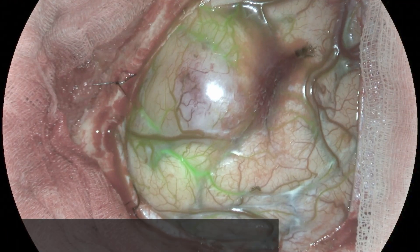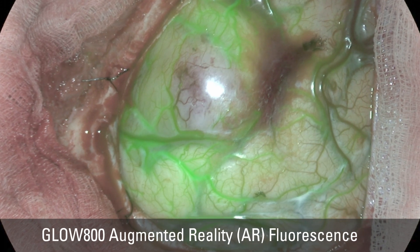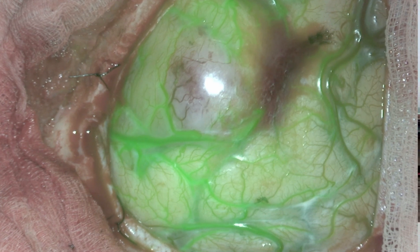That will allow us to get more information, because we investigate not only the yes-or-no fluorescence but also the dynamics of inflow and outflow of the fluorescence. Having Glow 800 injected onto the big screen I think will be a big advantage in terms of image quality.